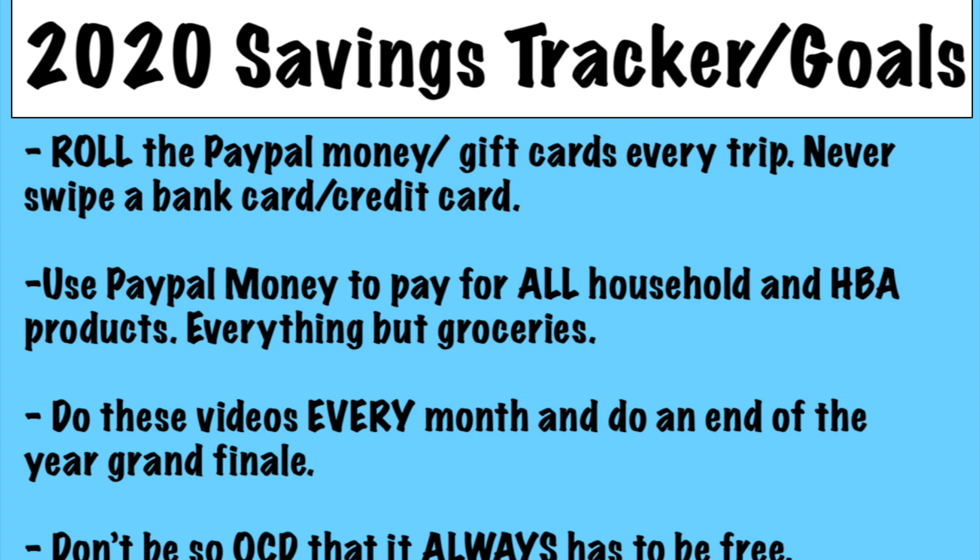Let's talk some quick goals for a second. I did these videos last year for a long time until November, when I accidentally deleted all the pictures — and that broke my heart seriously. So I just gave up on the series, but I want to bring it back for this year because I've really missed it. I missed coming on here, showing what I got, seeing what I spent and saved, and everything like that.